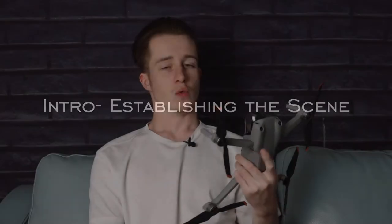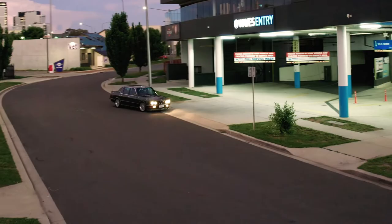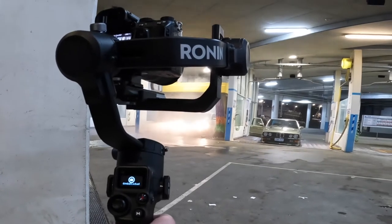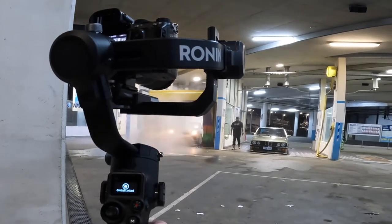I wanted to get a drone shot of the skyline just when it was hitting dusk, and I also wanted to get a drone shot of him entering the car wash. I found that was a great way to establish the scene before we actually get into the scene of him washing his car. I switched my camera into 1080p at 100 frames per second so I was able to capture slow motion of the water basically bouncing off the car as he was washing it.